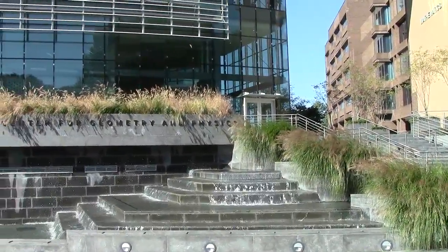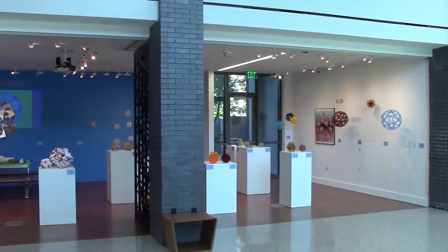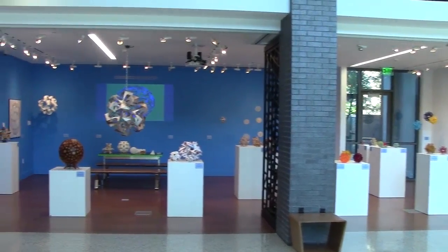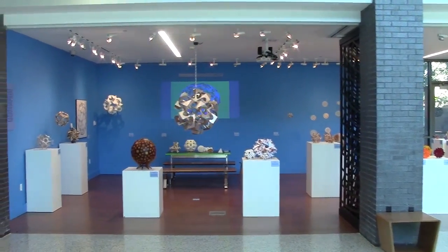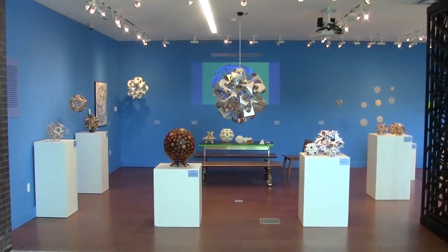Here we are at Stony Brook University at the Simon Center for Geometry and Physics. Inside there's a lovely art gallery where this month there happens to be an exhibit of my sculpture. I'll give you a quick video tour to give you an idea of the different sorts of things I like to make and the different materials I work with.